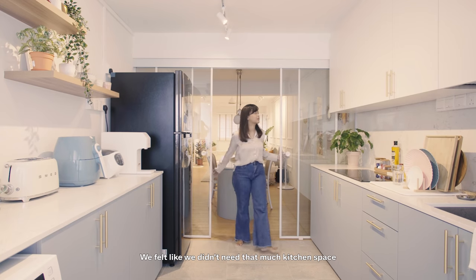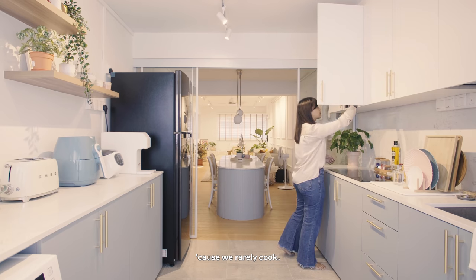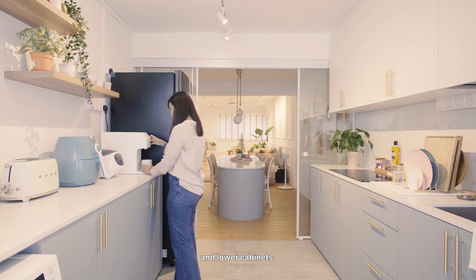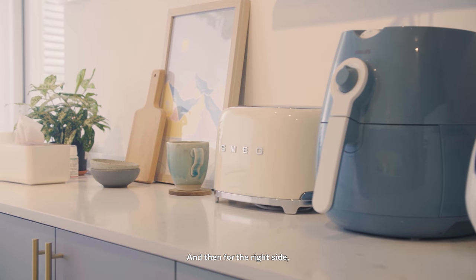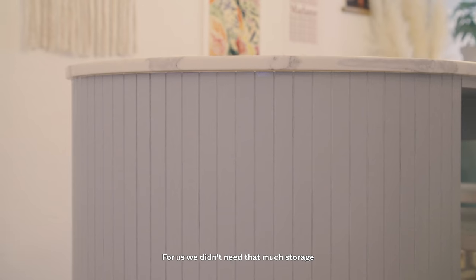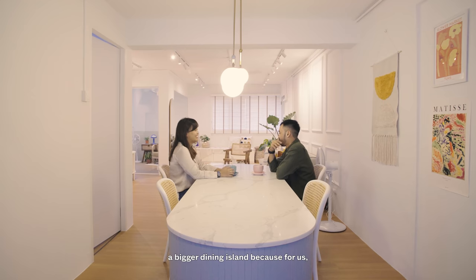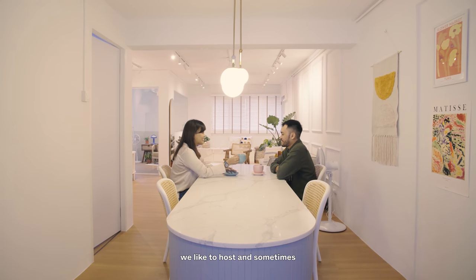We felt like we didn't need that much kitchen space because we rarely cook. We have built-in upper cabinets and lower cabinets, and on the right side we have open shelves. We made the kitchen smaller to accommodate a bigger dining area, because we like to host — and sometimes we watch TV or have game nights.